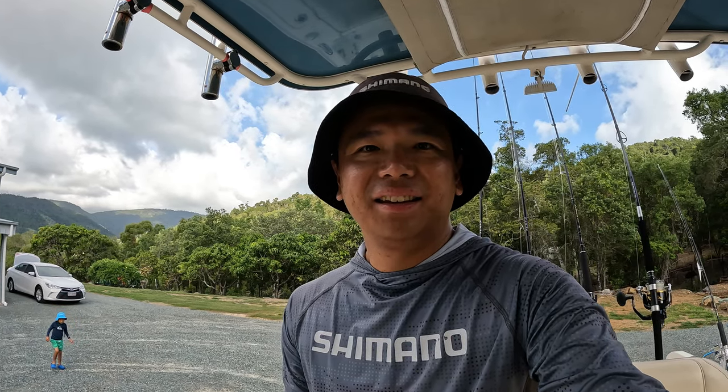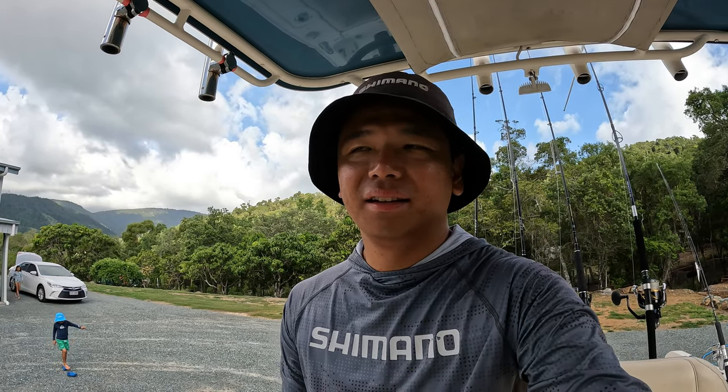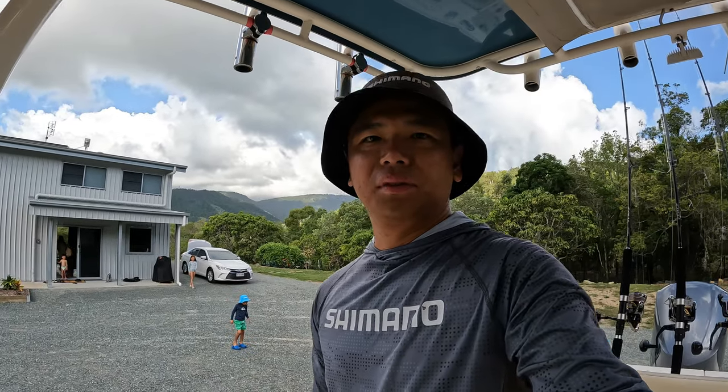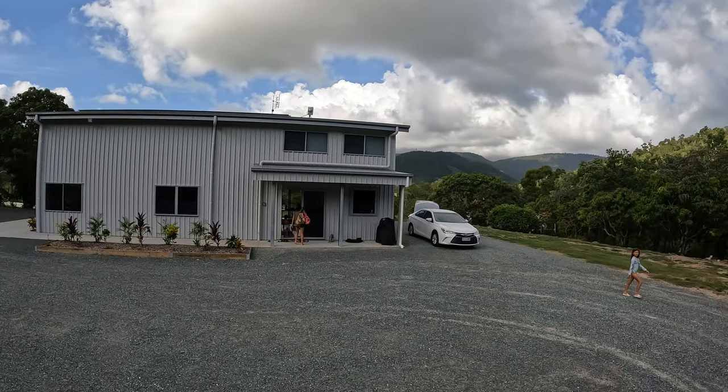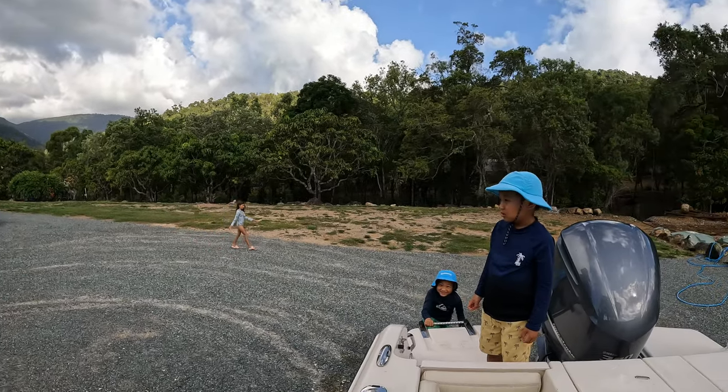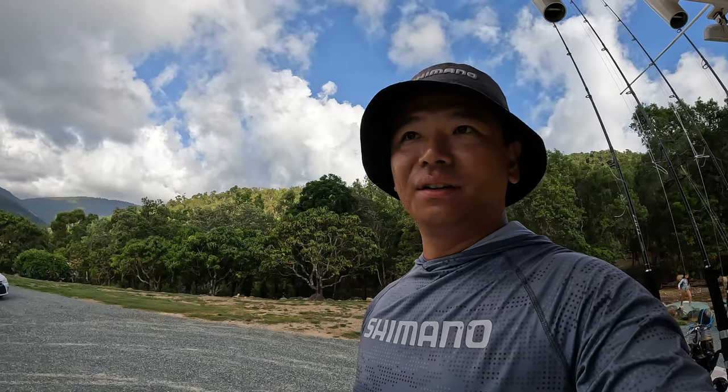Good morning! Second last day, we're at the den — staying at the Fisherman's Den. Absolutely awesome setup here. I've got the boat parked outside at the moment. We're just about to head to Whitehaven Beach today — just a bit of family stuff. Might do a bit of a cook-up on the beach as well with some of the coral trout that we caught, make some fish wraps.